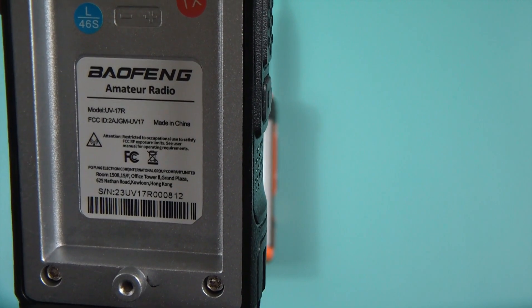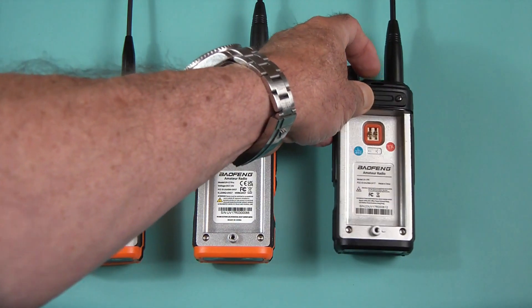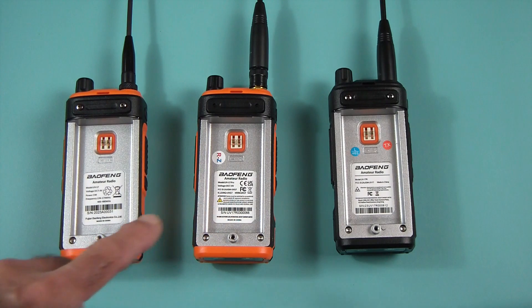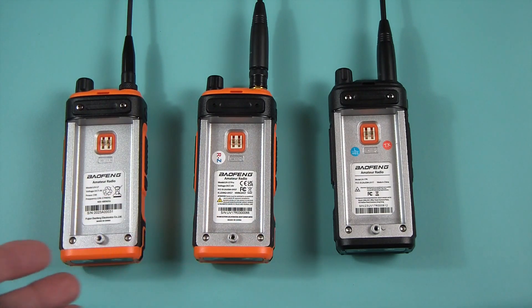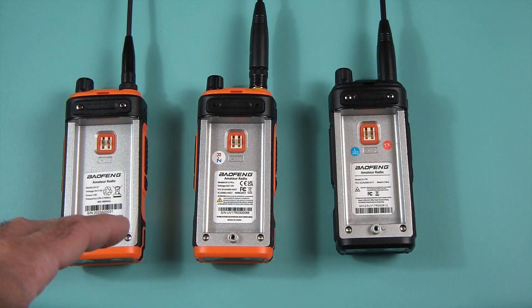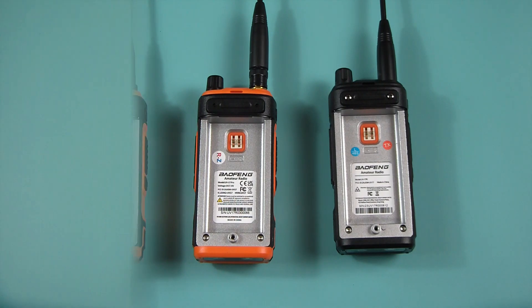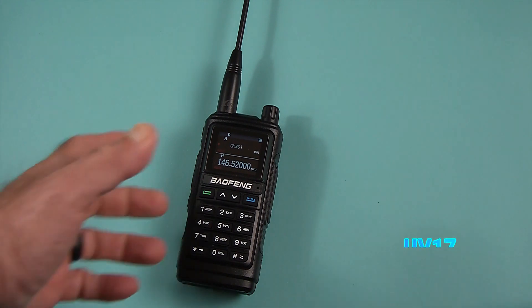The UV-17 R has its own FCC ID number, and interestingly it has the same FCC ID number as the Pro GPS radio. All three are Baofeng's — all three are apparently Fujian Baofeng, also known as Pofung — same company, different labels. And again, there are so many different variations of the UV-17 out there.